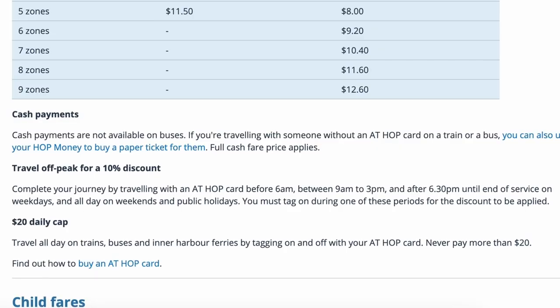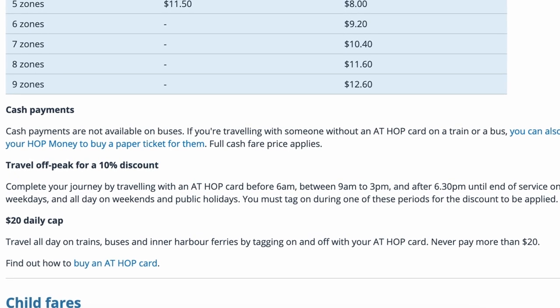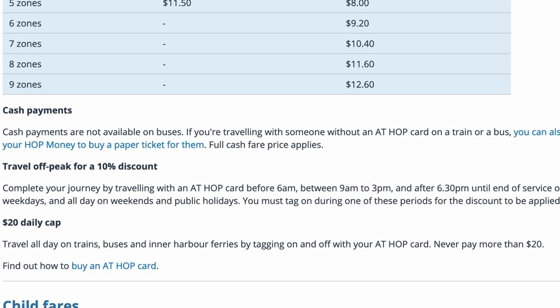Just to give you an example of the differences in prices: for a cash fare for just one zone it is $4, or it is $2.20 with the hop card. The hop card also has a daily cap of $20, so you would never pay more than $20 getting around. Right now because of the 50% off promotion it's only $10 daily cap.